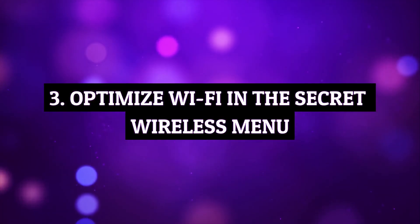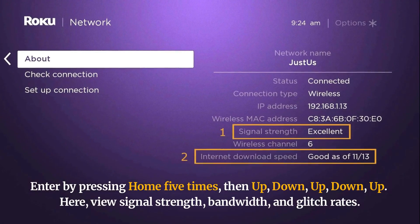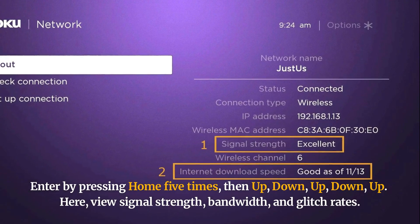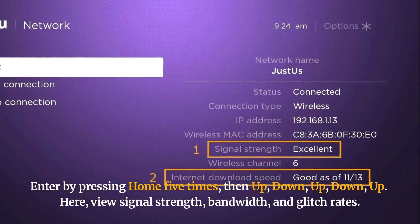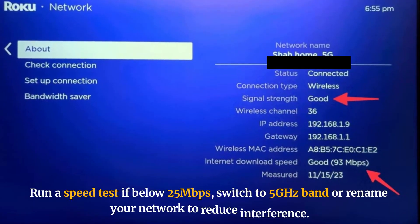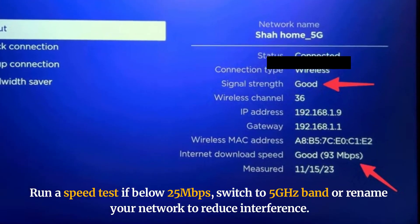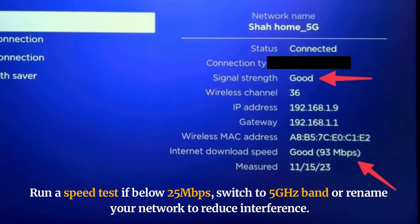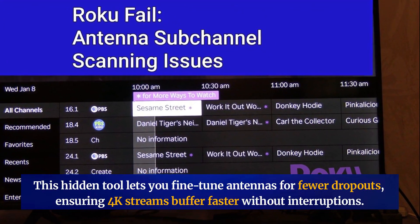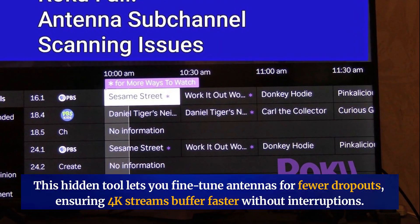Optimize Wi-Fi in the secret wireless menu. Enter by pressing Home five times, then up, down, up, down, up. Here, view signal strength, bandwidth, and glitch rates. Run a speed test — if below 25 Mbps, switch to the 5GHz band, or rename your network to reduce interference. This hidden tool lets you fine-tune antennas for fewer dropouts, ensuring 4K streams buffer faster without interruptions.